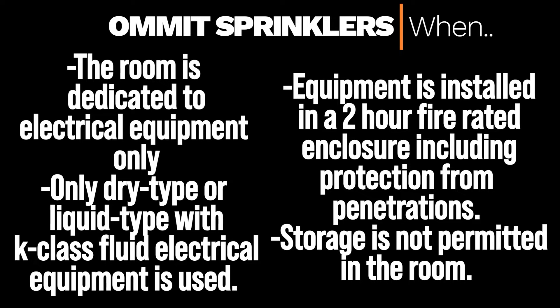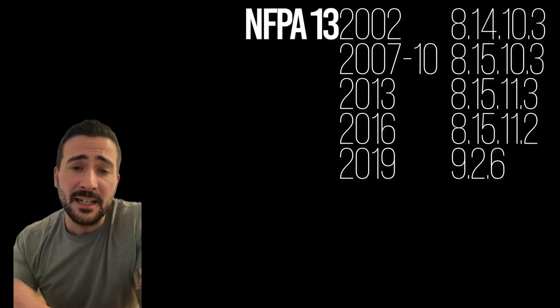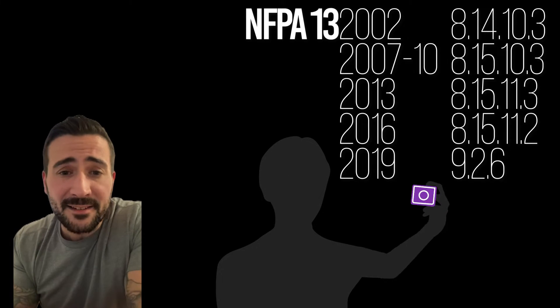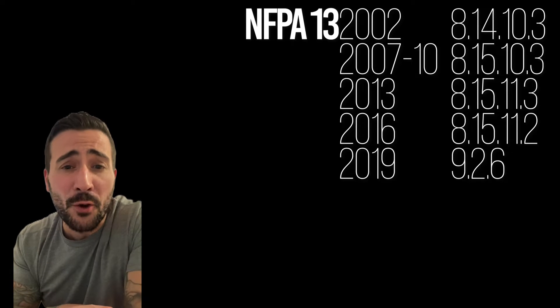Obviously this would be on your designer and the authority having jurisdiction to make this decision. Everything we just went over you can find in NFPA 13 in these locations. Next, let's talk about how the fire sprinkler piping can go in the electrical equipment room.